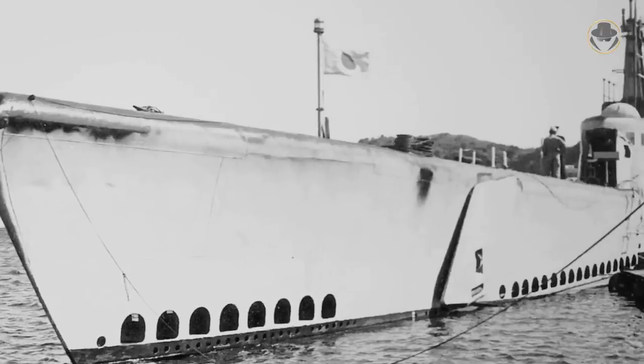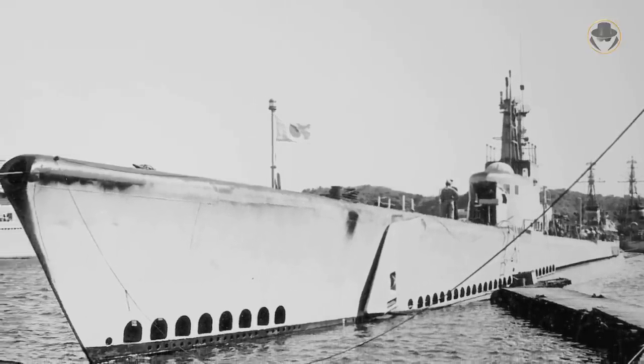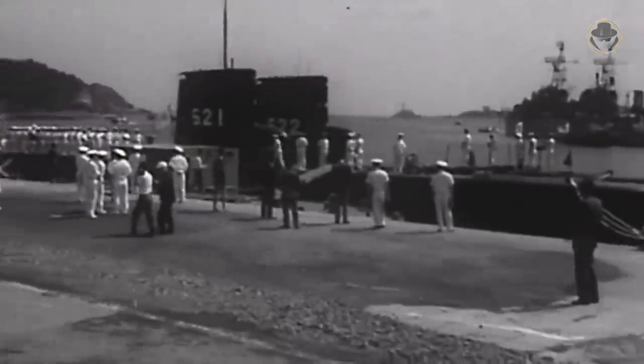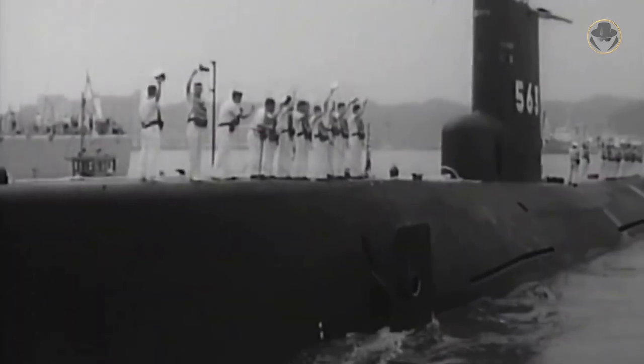One year after it was founded, the JMSDF acquired its first submarine, JS Kuroshio, in 1955. She was the decommissioned Gato-class USS Mingo. In 1956, Tokyo approved the build of an indigenous submarine, JS Kuroshio, which was the only example of its class and was commissioned in 1960. The Oyashio-class was followed by the Hayashio, Natsushio, Oshio, and Asashio classes, respectively.